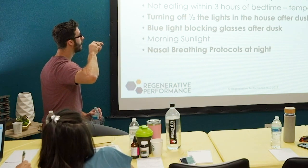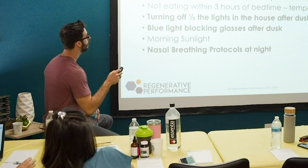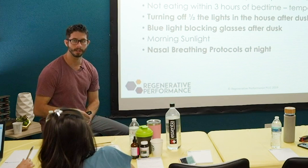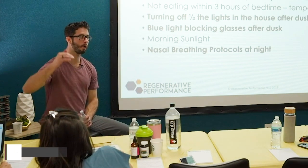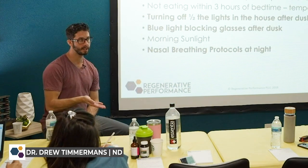Exercising earlier in the day and not eating within three hours of bedtime. The big things with these are actually temperature regulation. One of the things that needs to happen when we go to sleep is our core body temperature needs to drop. If you've eaten recently or recently exercised, your body has a harder time dropping core body temperature.